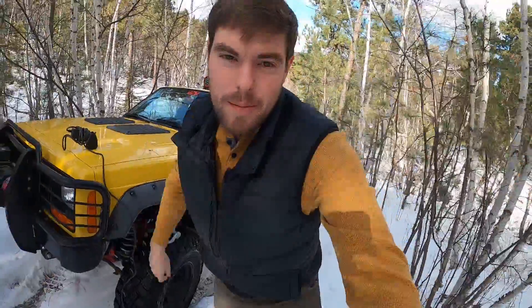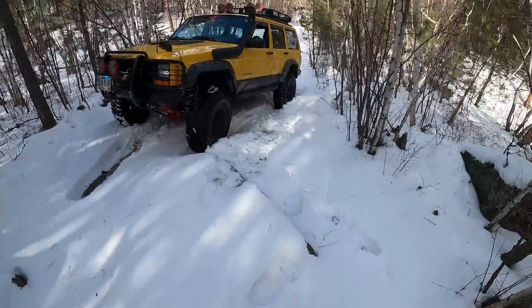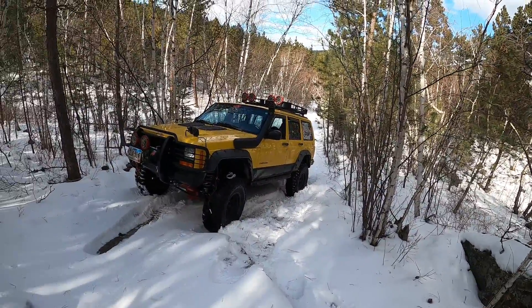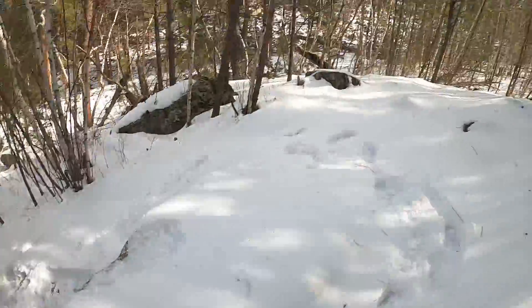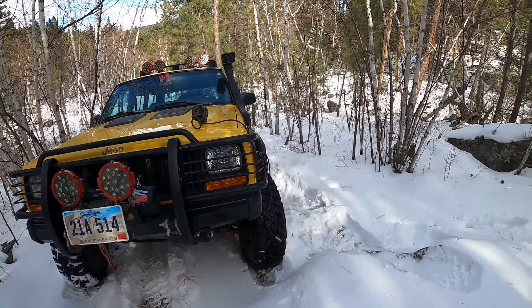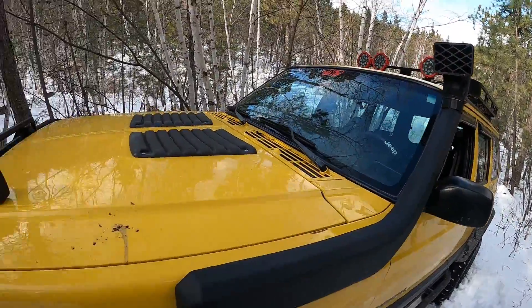Alright, so I hit a predicament. The GoPro's probably not going to show how steep this is, but hopefully me trying to climb up it will show how steep and slick it is. We're trying to go up — it's a pretty hefty incline — and I don't want to do any more damage. Underneath all this snow it is pure ice. So I found a stump up ahead; I'm going to see how strong it is, throw my tree saver around it, and give it a winch and see what happens. I could just turn around, but...